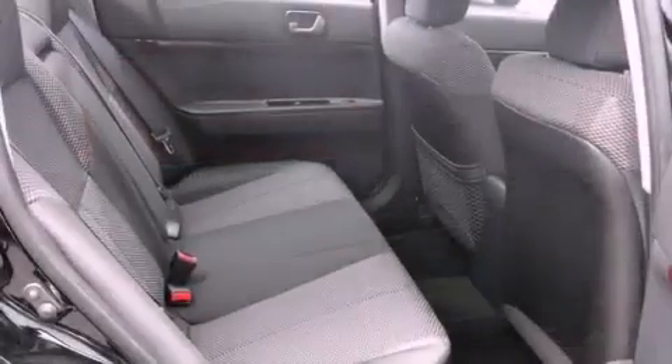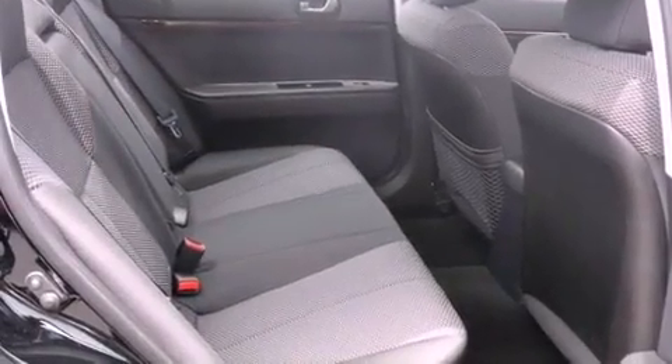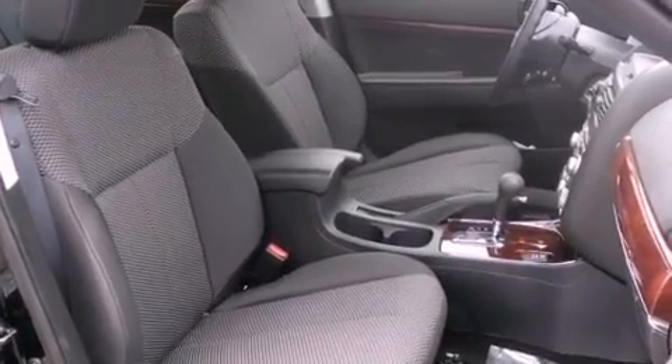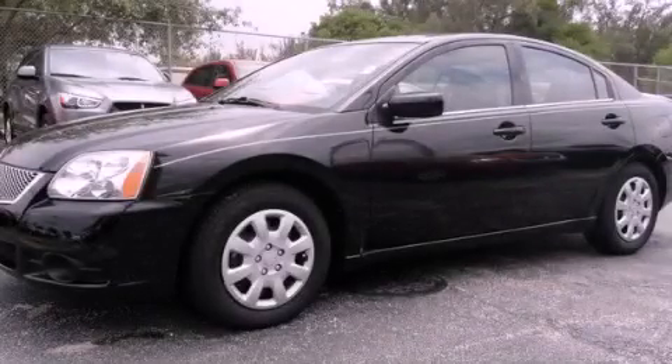With an EPA estimated rating of 30 miles per gallon on the highway, this vehicle does not compromise its fuel efficiency for size, comfort, or fun. Stop by today and test drive this automobile for yourself.